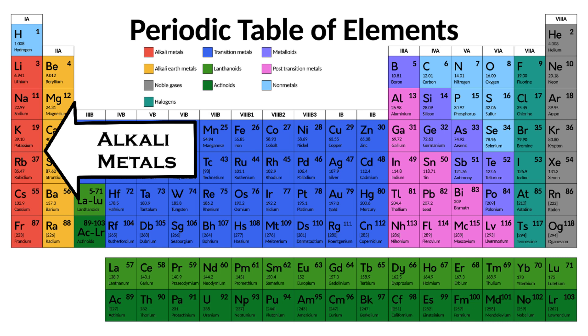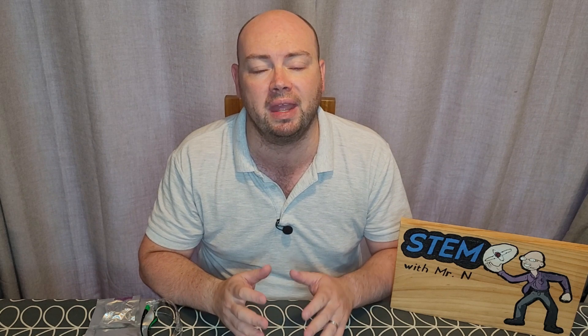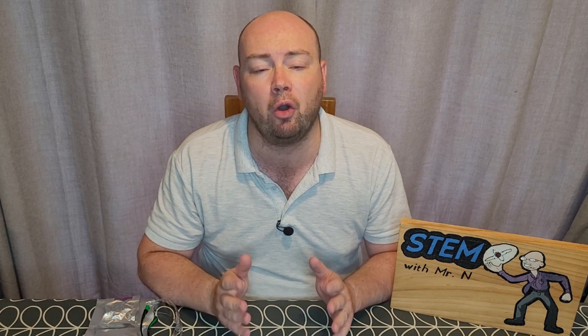The periodic table of elements shows all of the known elements in the world. Down the left-hand side of the periodic table is a group of related metals called the alkali metals. These metals are very reactive, so they need to be kept contained within oil to stop them coming in contact with air and water. These metals also have some very interesting properties — for example, they all have very low boiling points for metals.